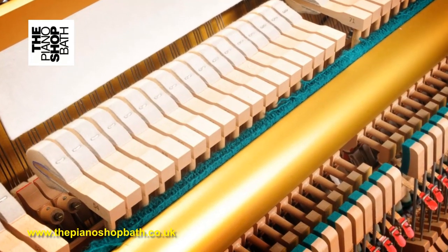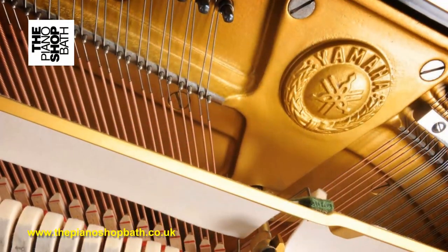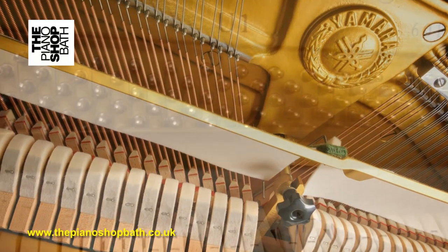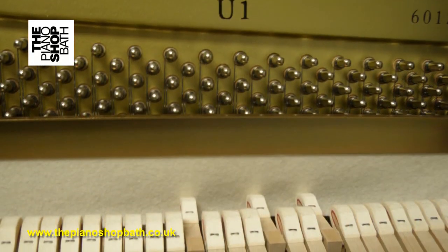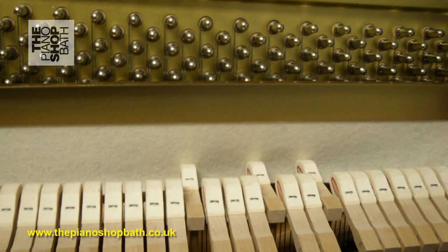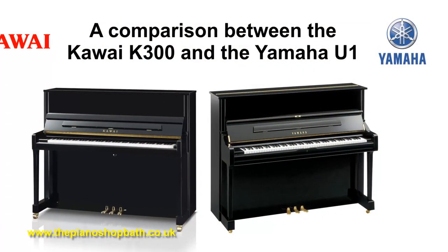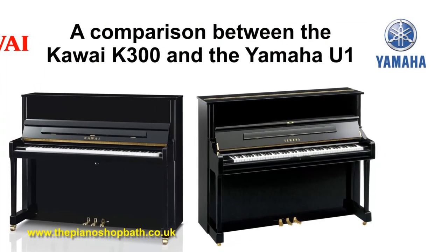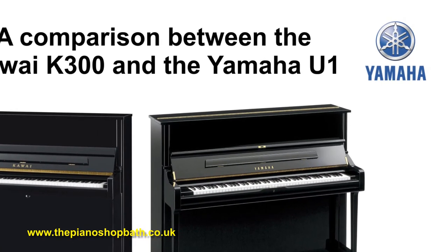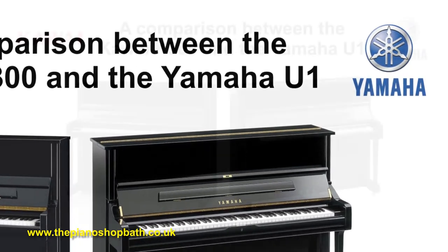Regarding the Yamaha U1, all of our Yamaha U1s have been carefully sourced and our expert technicians work through a whole raft of technical and quality considerations to ensure that the final product on the shop floor is deemed to be as good as new. Most customers can't believe that they are comparing a 25-year-old Yamaha piano with a brand new Kawai. That's the credit we give to the quality of the Yamaha pianos and the skill of the technicians to ensure optimal performance and product finish.